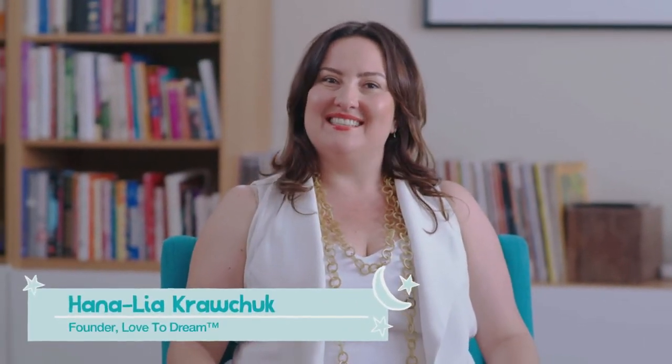Hi, I'm Hannah, founder of Love2Dream. In this lesson we look at how to interpret crying. Crying is one of the few ways your baby can communicate with you, so it's time to learn a new language. Edwina, a super midwife and member of our dream team, is here to help you start.